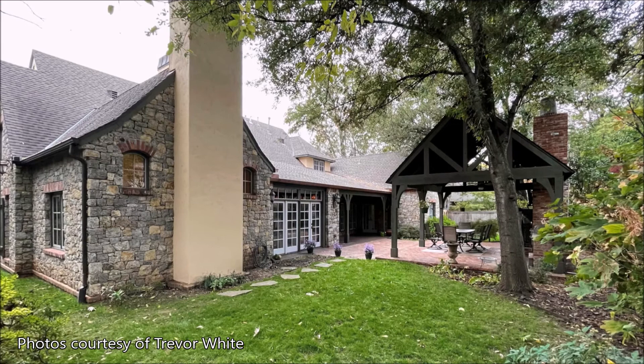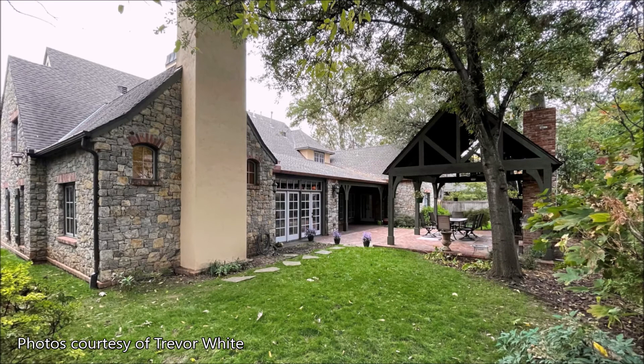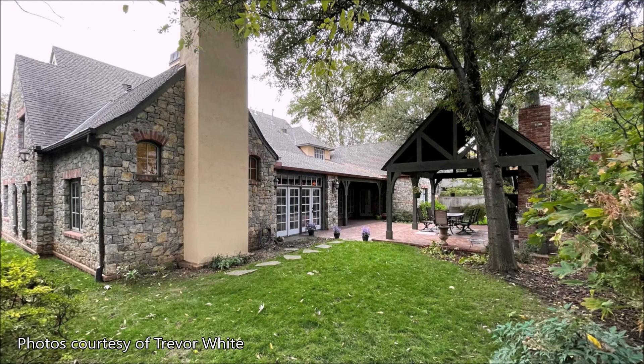Now that this home is on the market, what kind of buyer do you envision living in it? That's a great question. In Tulsa, we have kind of two little factions, right? We have the Midtowners and we have the Southerners. Southerners love to live in South Tulsa for their land and also a lot of Virginia schools, but we find that once the kids graduate, they like to come back to Midtown. So they're looking for a large home on a large lot, just like this home is.